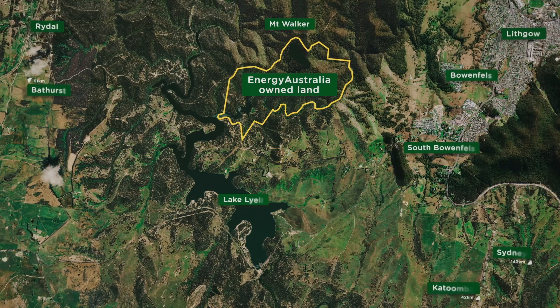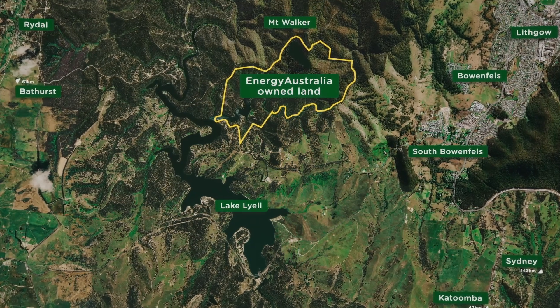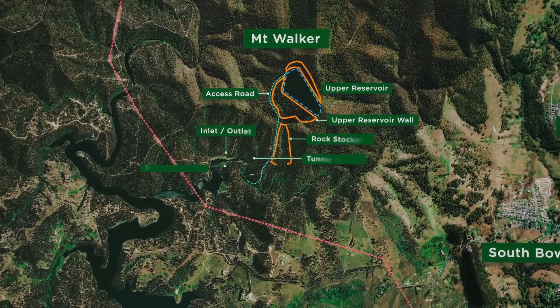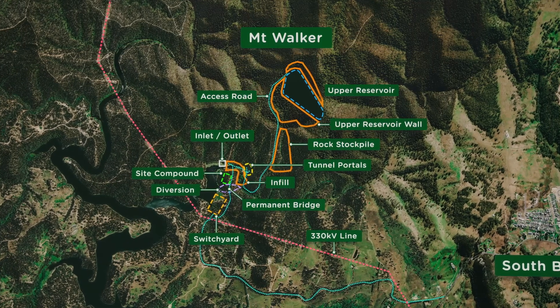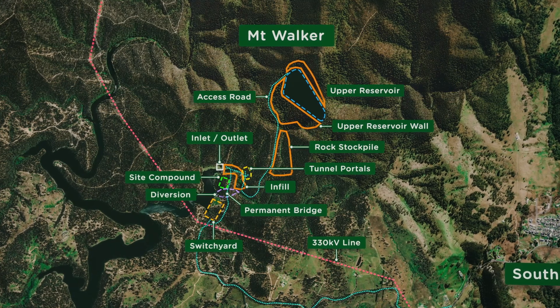Energy Australia is investigating the feasibility of a pumped hydro energy storage project on land it owns near Lithgow in New South Wales. The project will have a proposed capacity of 335 megawatts for up to eight hours at a time, with capacity for up to 400 megawatts for a shorter duration.